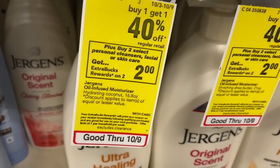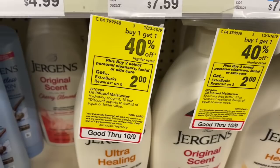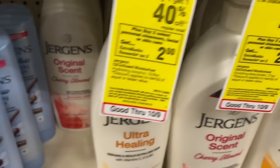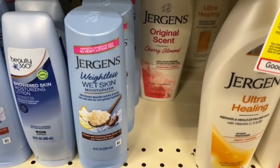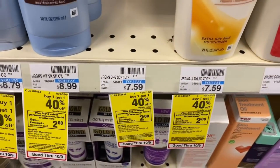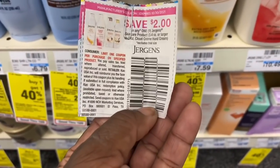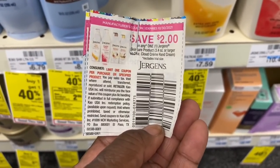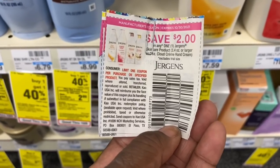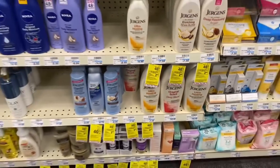My next deal is when you buy two select personal cleanser, facial care, or skin care, earn back a $2 Extra Buck — and they're buy one get one 40% off. I'm going to pick up two of the Jergens Original Scent Cherry at 21 oz for $7.59; the second one will be around $3 and some change. I'll use two $2 off one Jergens skin care product manufacturer coupons and a $3 off $10 lotion CRT.